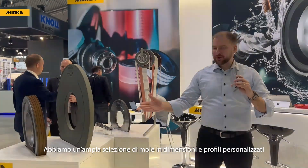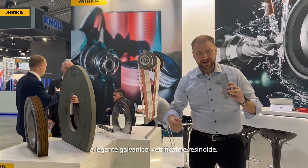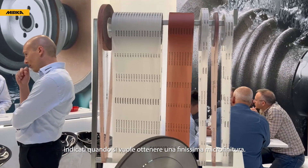We have a wide range of wheels in custom sizes and profiles — electroplated, vitrified, resin bond — and we also have our range of polishing films for when you need to achieve a super fine micro finish.